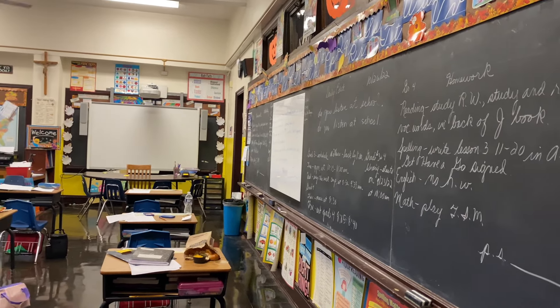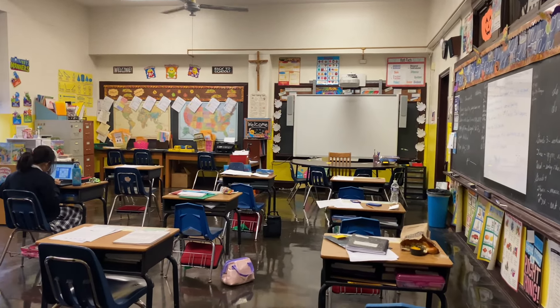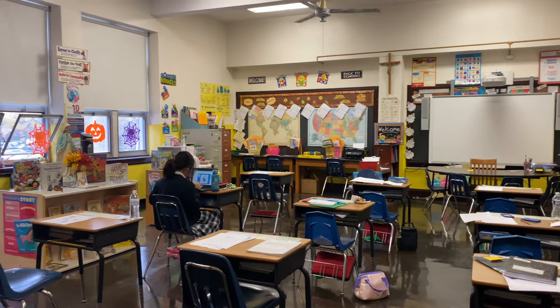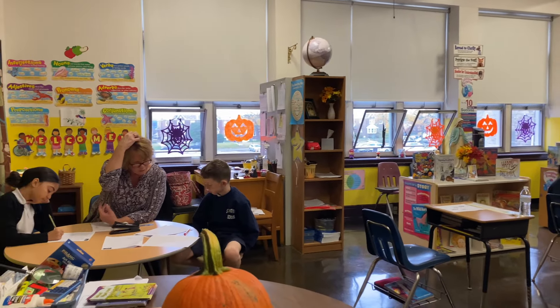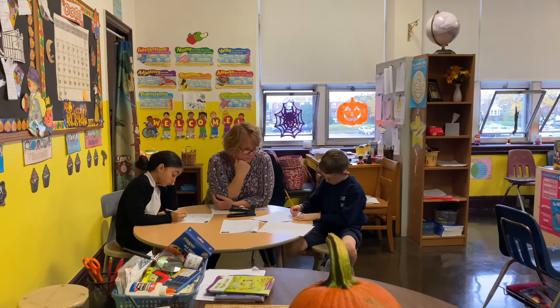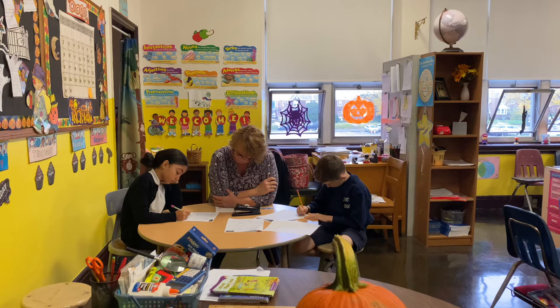This is the resource room. The resource room is a place for students who may need individual instruction or a smaller learning environment. In the resource room, students will work on math, reading, writing, or other subjects as needed. They come to the resource room daily for instruction.